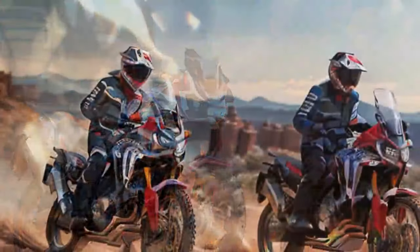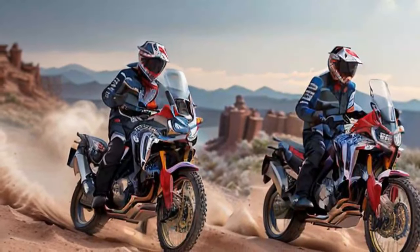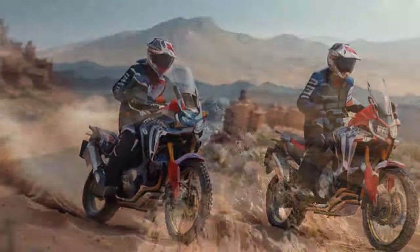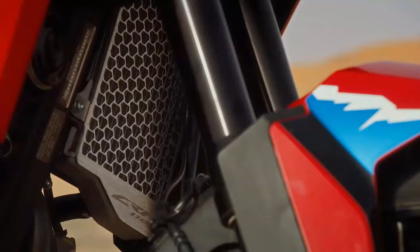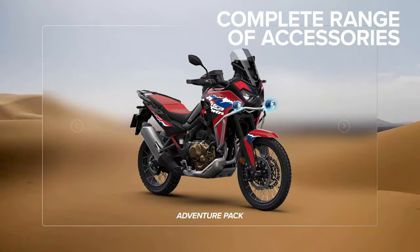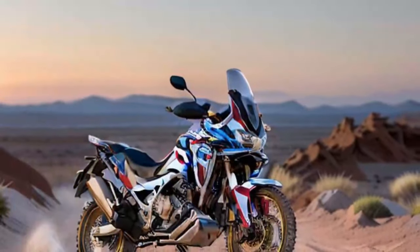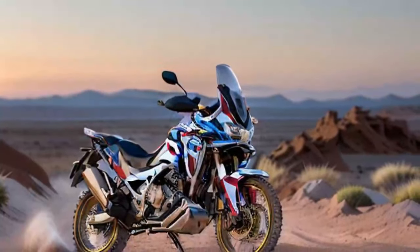We've already made some progress. First, we installed a set of SW-Motech SysBag WP soft saddlebags. Installation was straightforward with the parts aligning seamlessly. This setup uses a pair of base racks that bolt onto the Honda stock mounting points, and the soft bags attach securely to a rigid backing plate with hardware that connects to the racks. So far our initial impression is highly positive — these bags are well made with top-notch materials and thoughtful features.